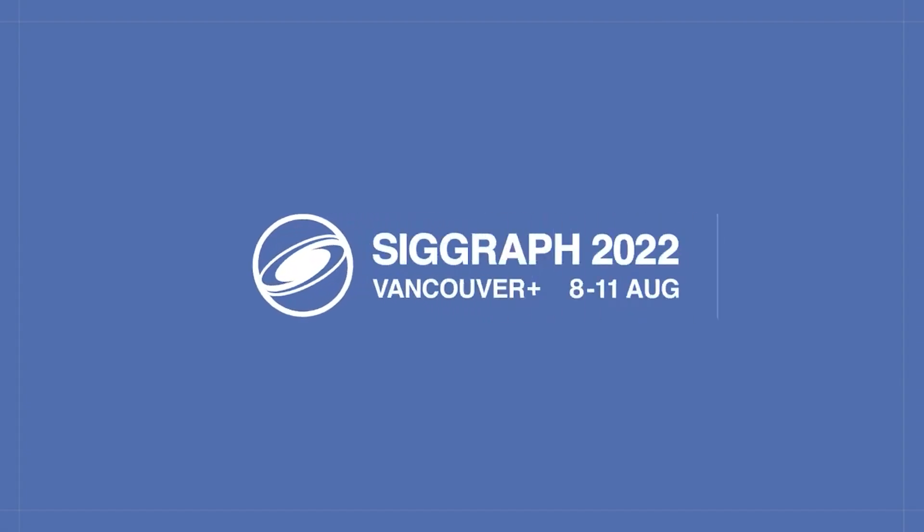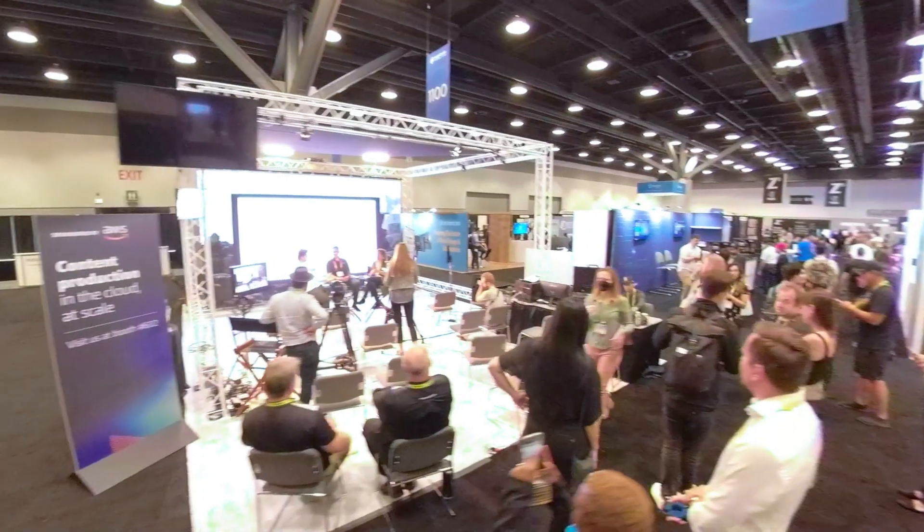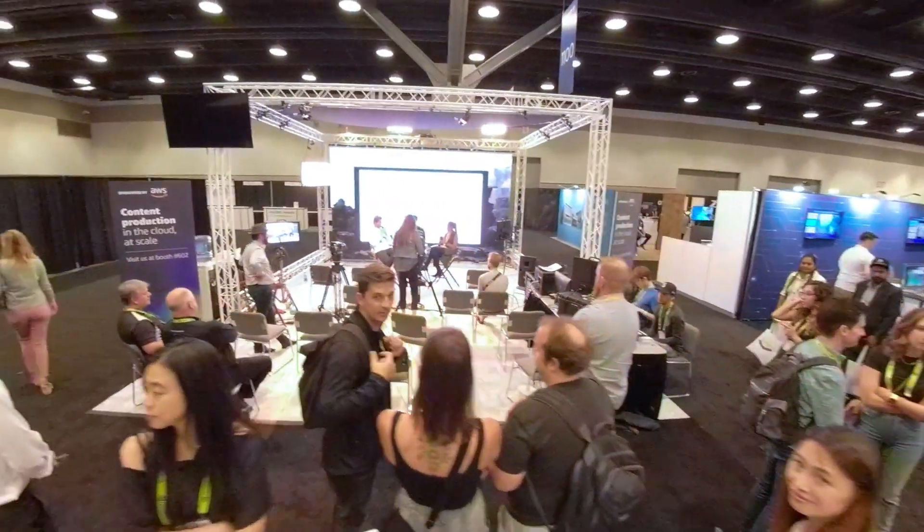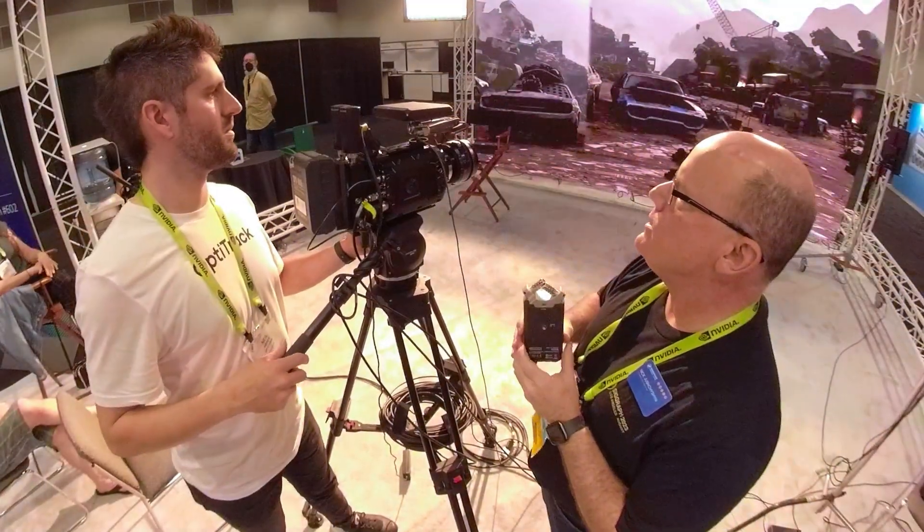Hi everybody. I'm Nick Justitian. I teach virtual production at Drexel University. I'm here at SIGGRAPH 2022 at the ETC booth, and I've got Neil from OptiTrack, who's showing us something new from OptiTrack that just came out recently.